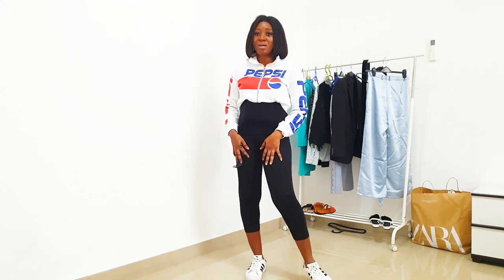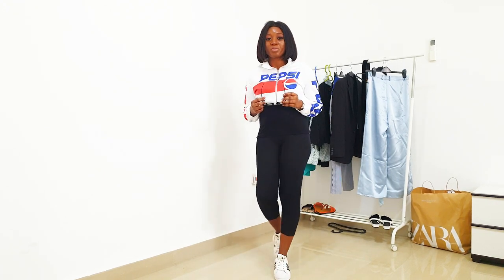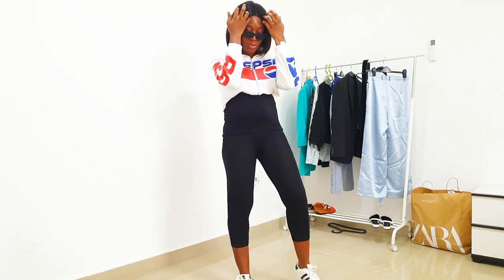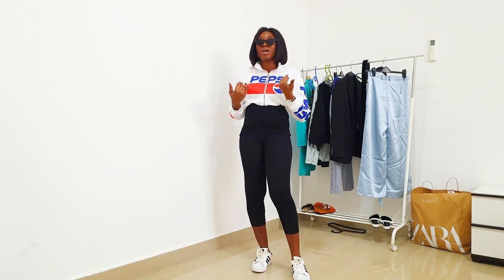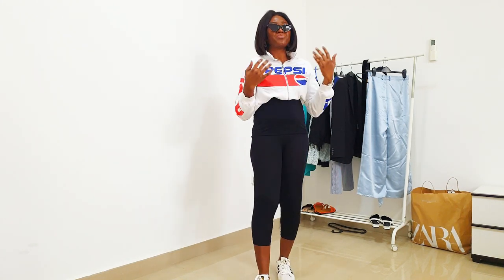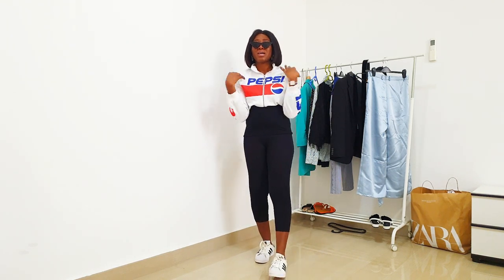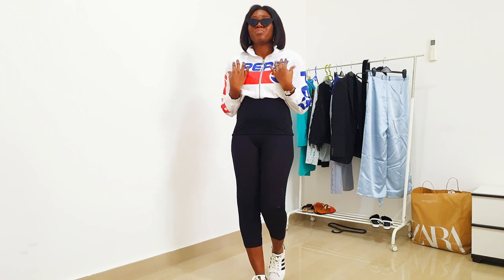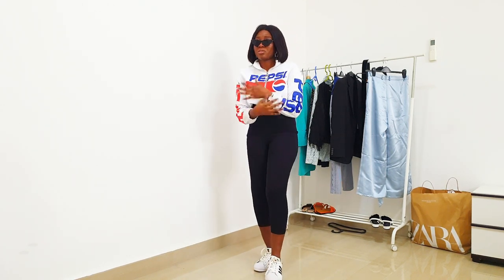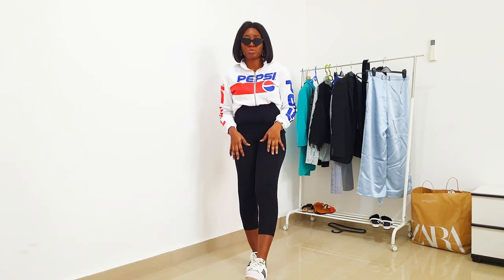These leggings are from Spanx — they are gorgeous. I'm wearing them with my white sneakers. I'll be elevating the look with black sunglasses since I may not have a full glam on. This look is perfect for someone that always feels cold on the flight because of the coziness.